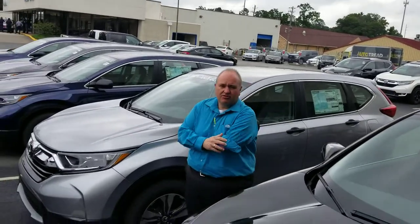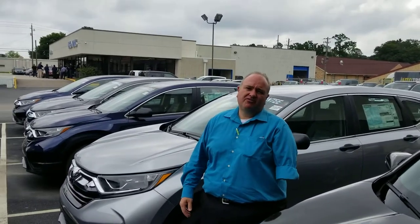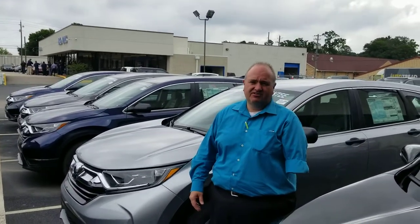This is a great vehicle, just redesigned last year. A ton of space, improved fuel economy. I would love to show it to you in person. You can call me at 205-527-2870. That way I can have one pulled up when you're coming in to save you time.